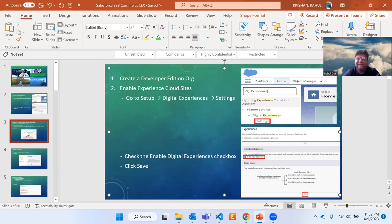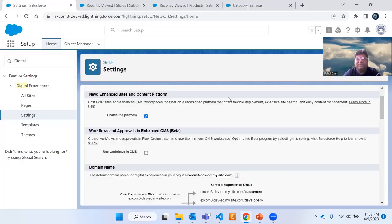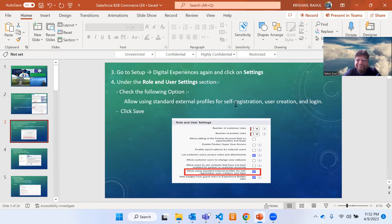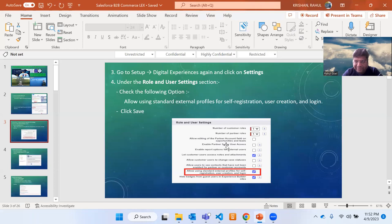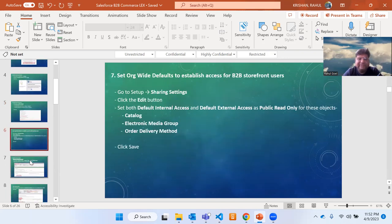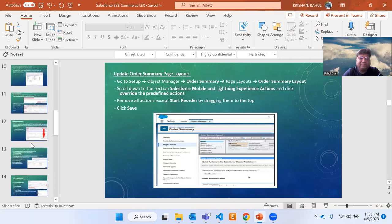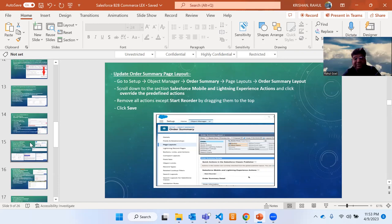Then go again to Setup, under the Role and User Setting section. You have to enable the checkbox 'Allow using standard external profiles.' Everything is mentioned here in step-by-step manner and you can follow these steps exactly in order. You will be able to create your B2B commerce website in not more than two hours — that is 120 minutes maximum.